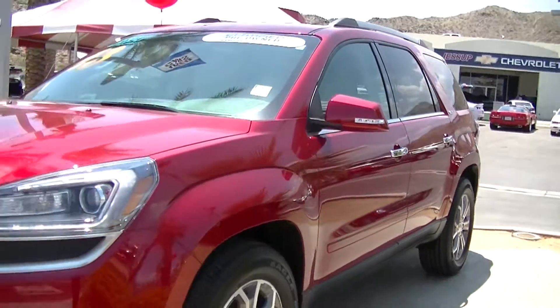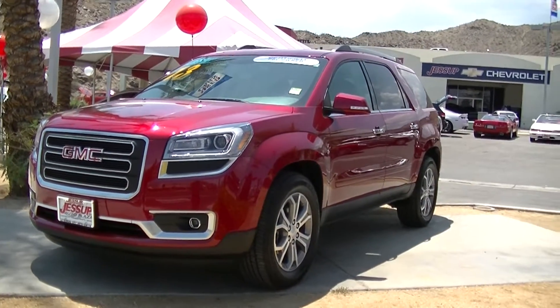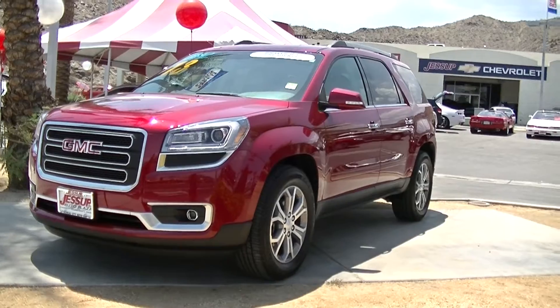This Acadia is available for you to come see today here at Jessup Auto Plaza in Cathedral City, California. We hope to see you soon.